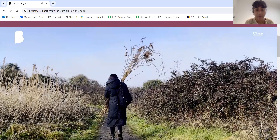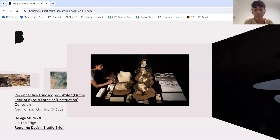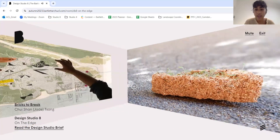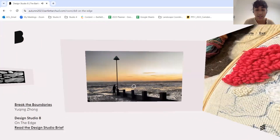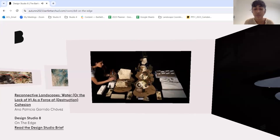Zoya explains Studio Eight: last year they focused on situating themselves on the edge and what that means — questioning boundaries and edge conditions of different landscapes. The studio does a lot of research-based and iterative design, which helps build a holistic narrative in all projects. Students are challenged to do different things almost every week, learning about unexpected things, different methods of mapping and representation. It's not focused on a beautiful final drawing, but really about the process, which Zoya particularly appreciates from the design studio.